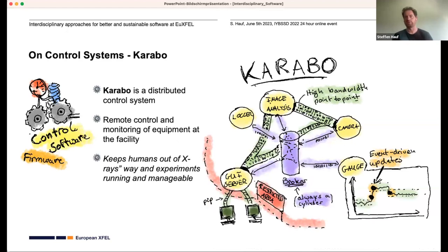One example developed at the facility in the controls group is our in-house distributed control system called KARABO. A distributed control system for us is a message-based system working on a so-called central message broker — that purple cylinder in the middle of the sketch — which receives messages from different components and dispatches them to where they need to go. For really big data, you don't usually want to use such a broker, so we have high-bandwidth point-to-point connections.